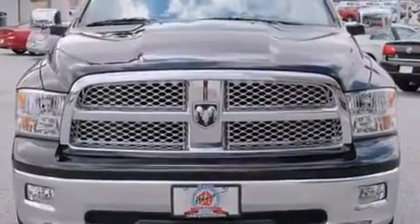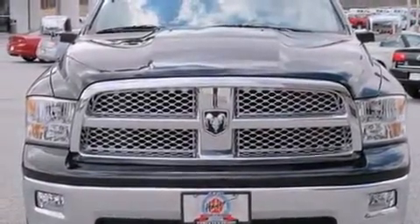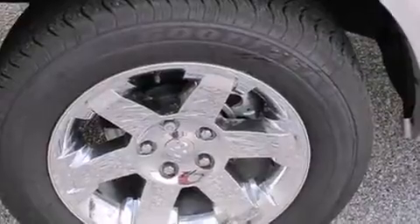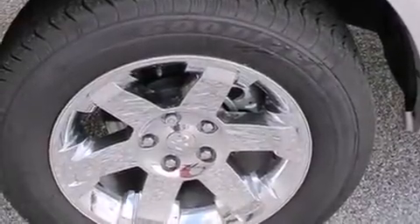A wealth of standard features mean that you no longer have to sacrifice, like leather upholstery, a power seat, automatic dimming door mirrors, and heated seats.